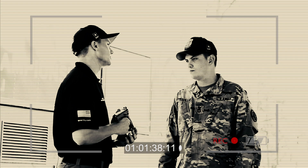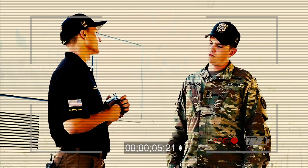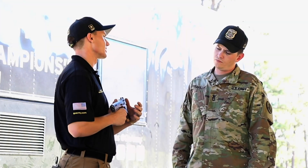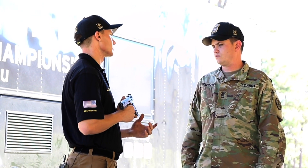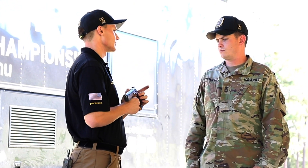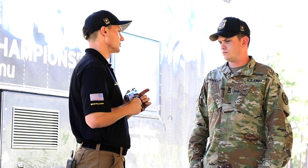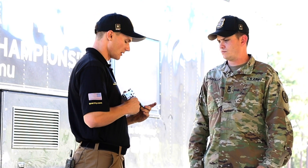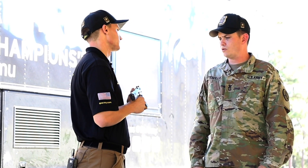So he spoke to Sergeant First Class James Trevelyan, a pistol smith and machinist from the U.S. AMU Custom Firearms Shop. The grip was leaving less traction and surface area to grab onto the pistol. Also, the grips don't have a good way to apply grip tape, so they're more slick than they should be — with grip tape he'd be able to shoot faster.